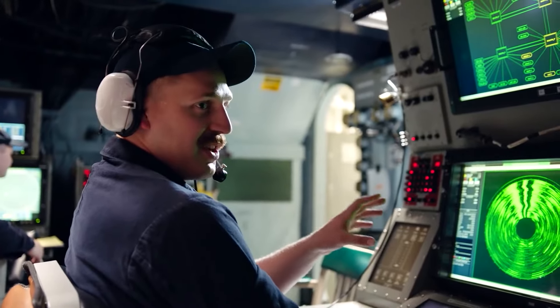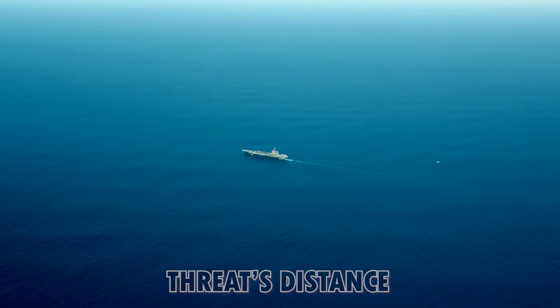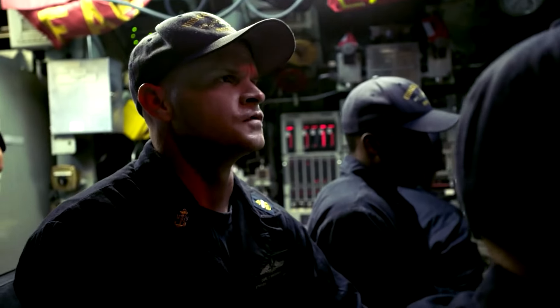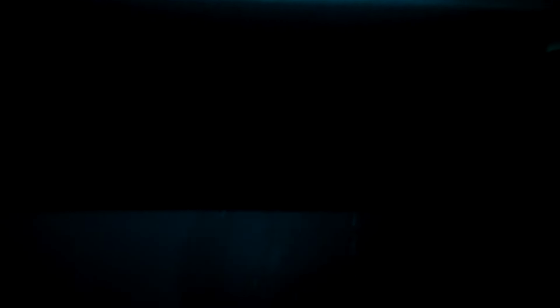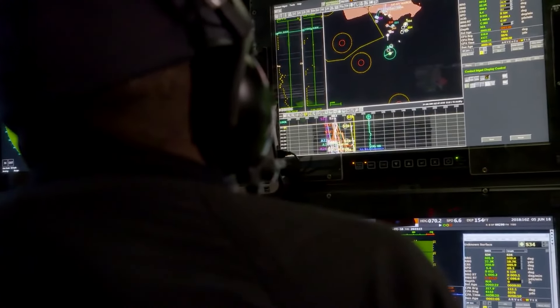Data is sent from radar and laser tracking systems to the FCS, which then uses this data to determine the threat's distance, bearing, and velocity. The FCS then calculates the best solution to neutralize the target and sends commands to the gun to open fire at the incoming threat.